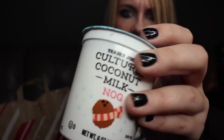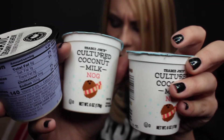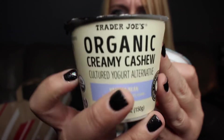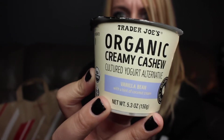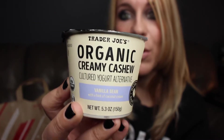Here are some of the yogurts I got as well. This is the cultured coconut milk nog — I got another one of those. And then this one is organic creamy cashew vanilla bean with a hint of coconut cream.